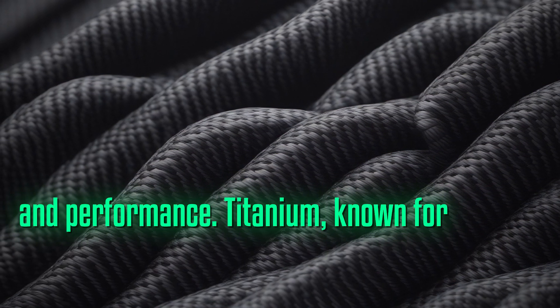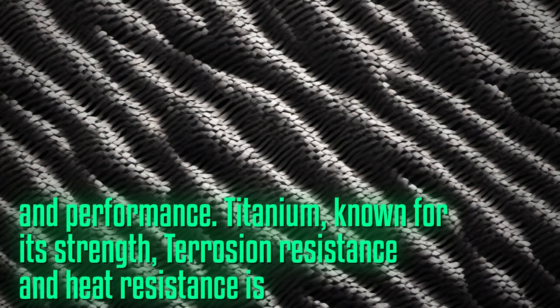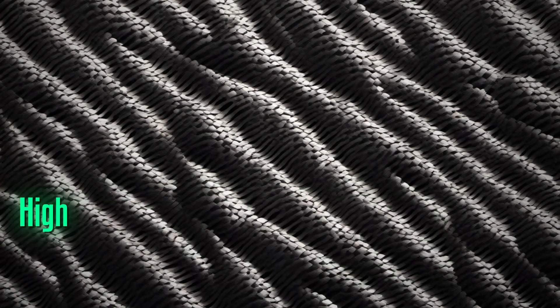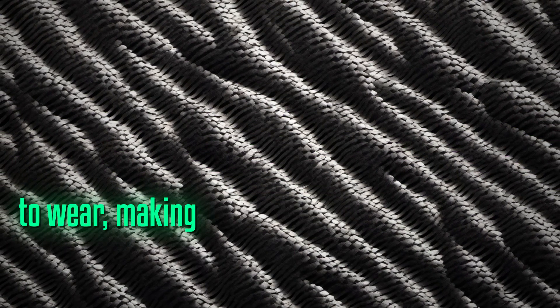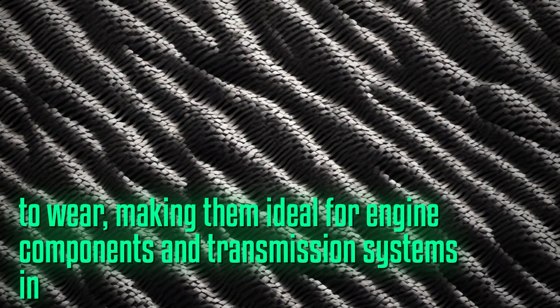Titanium, known for its strength, corrosion resistance, and heat resistance, is commonly used in exhaust systems, fasteners, and components exposed to high-stress environments. High-performance alloys are customizable and offer a balance of strength, toughness, and resistance to wear, making them ideal for engine components and transmission systems in supercars.